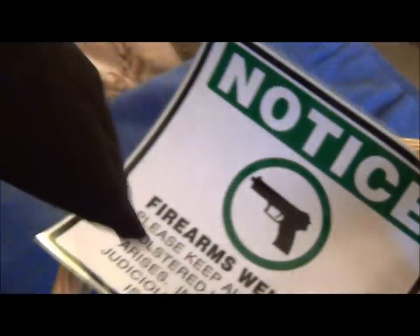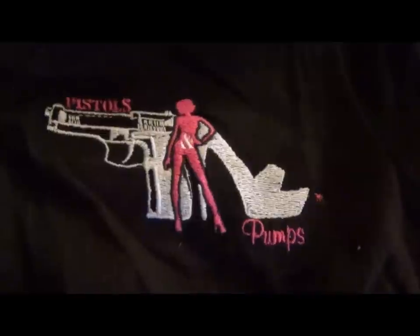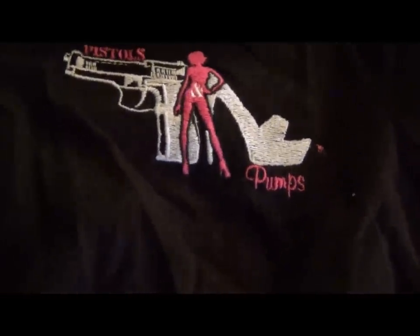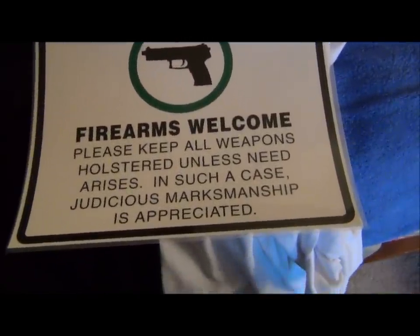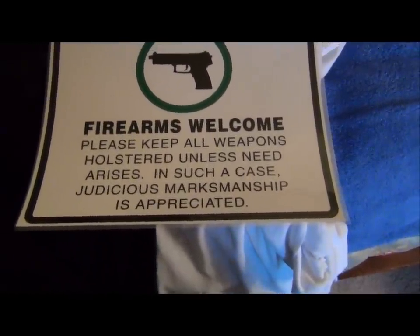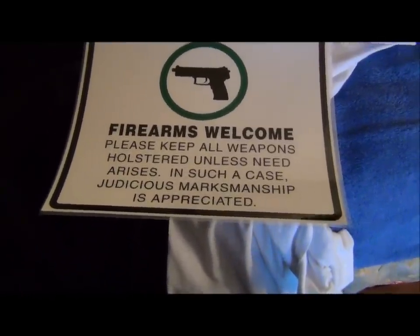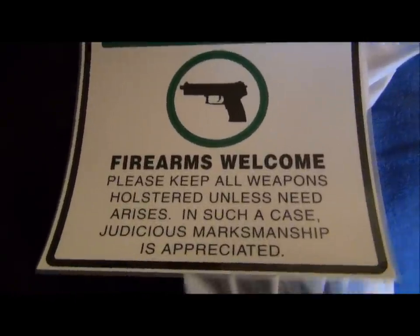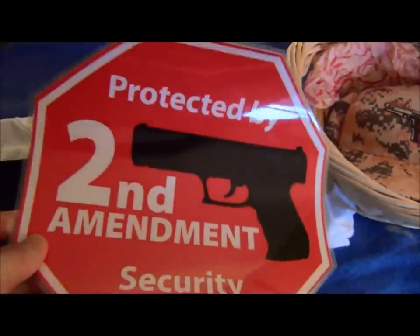And here we have another shirt. Looks like it's by the same folks — 'Pistols and Pumps.' Kudos to them for their donation. Here's a sign. Notice: 'Firearms welcome. Please keep all weapons holstered unless need arises. In such a case, judicious marksmanship is appreciated.' That'll work. 'Protected by Second Amendment security.' Love it.